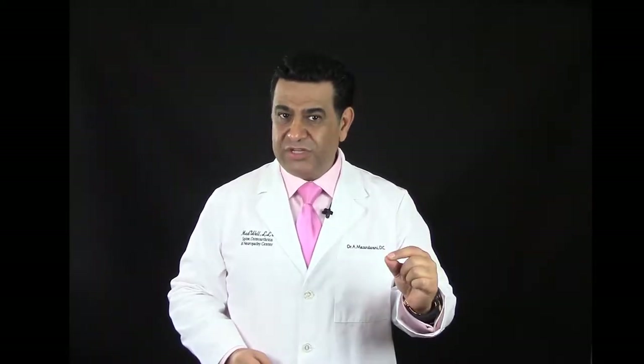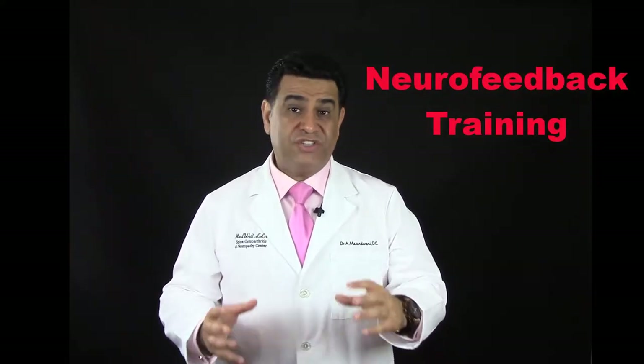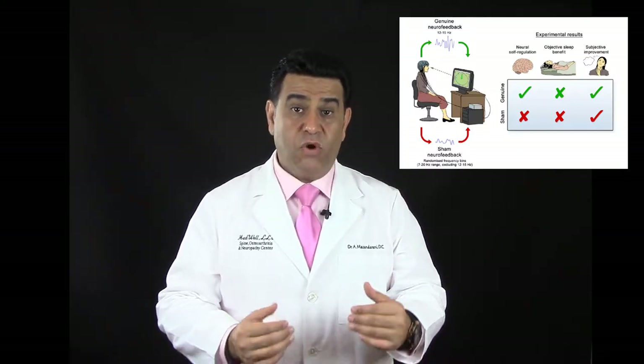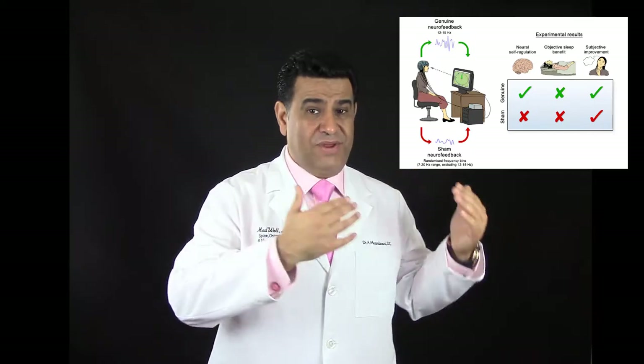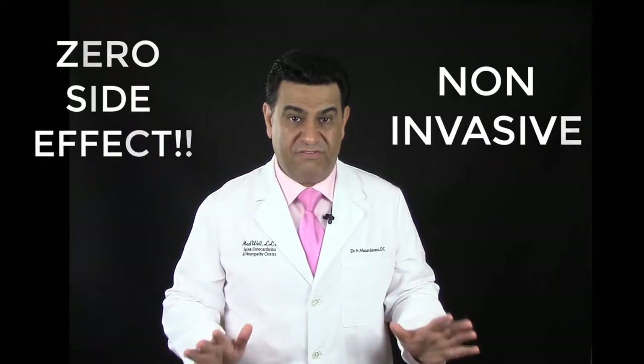The next treatment is called neurofeedback. Neurofeedback is a therapy where a child or an adult sits to watch a movie while connected to a computer that reads their brain waves. There is zero side effect, zero pain, and it's non-invasive.